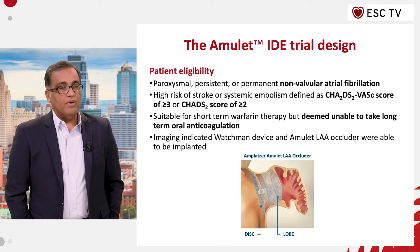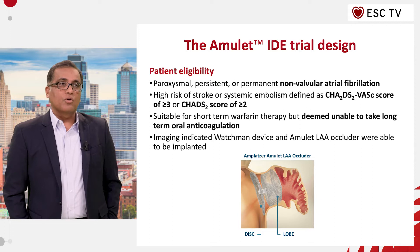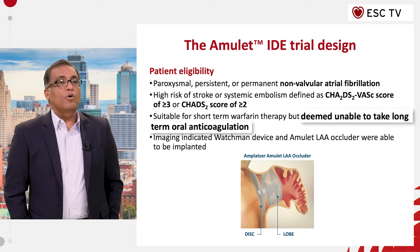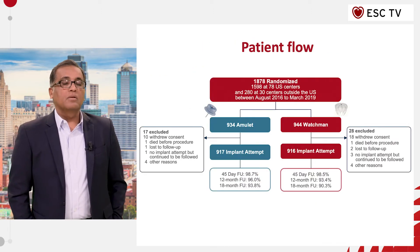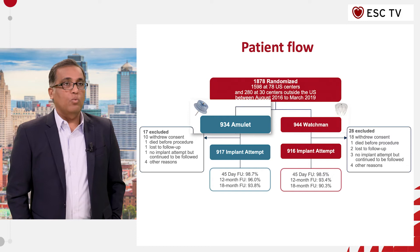Amulet IDE is a global, multi-center, randomized clinical trial which compared a dual-mechanism left atrial appendage closure device called Amulet against a single-mechanism closure device called WATCHMAN in stroke prophylaxis for patients who have atrial fibrillation who are at a relatively higher risk for stroke with a CHADS2-VASc score of more than or equal to 3, and are clinically eligible for oral anticoagulation but at a relatively high risk for long-term bleeding complications. A total of 1,878 patients were randomized between the WATCHMAN and the Amulet in a one-to-one ratio.